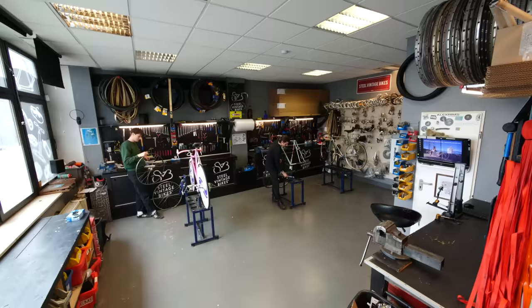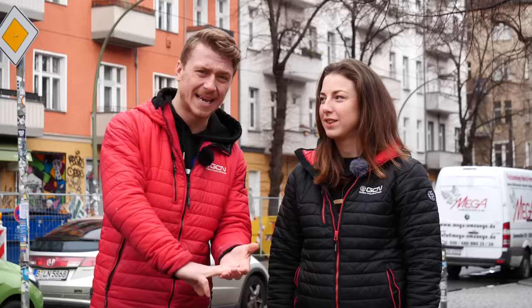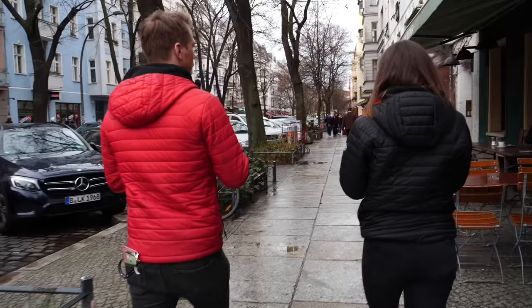We're here in Berlin and we're going to show you guys the coolest bike shop. It's got a bike shop, workshop, cafe, and vintage bikes. We could just show them. Yeah, let's go.